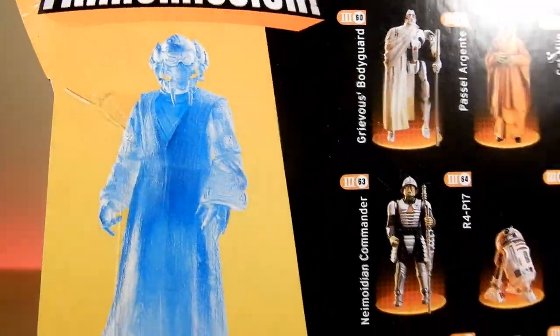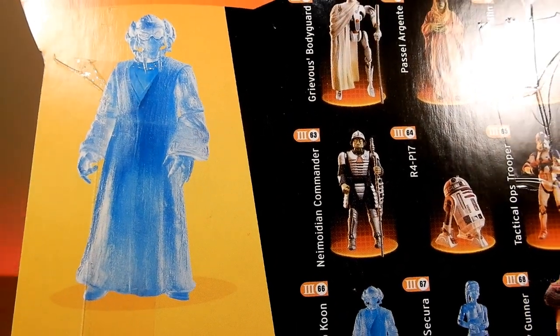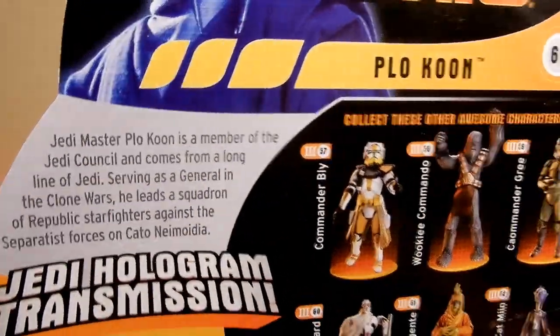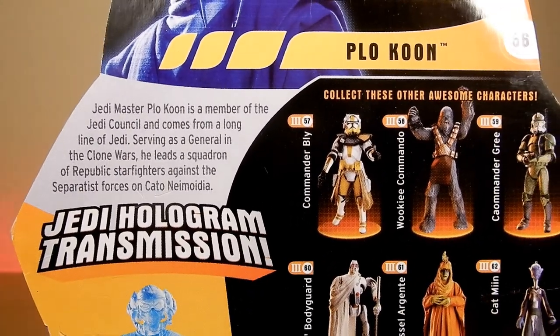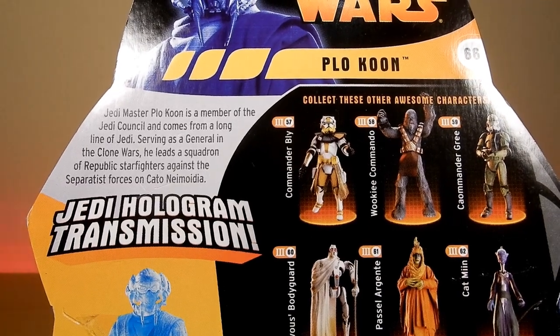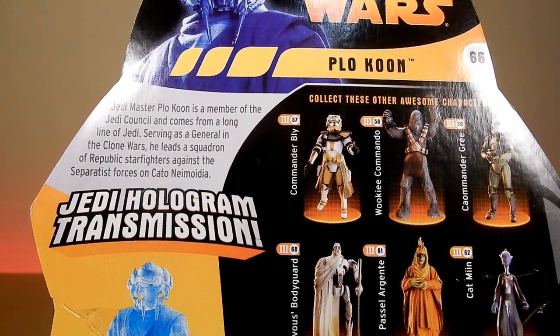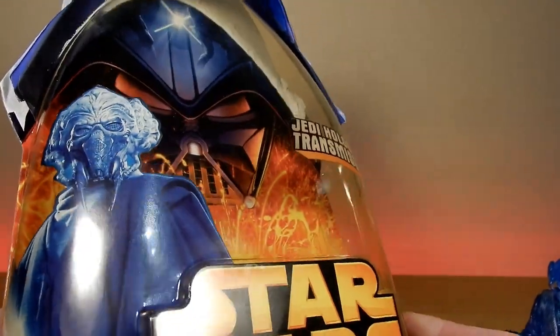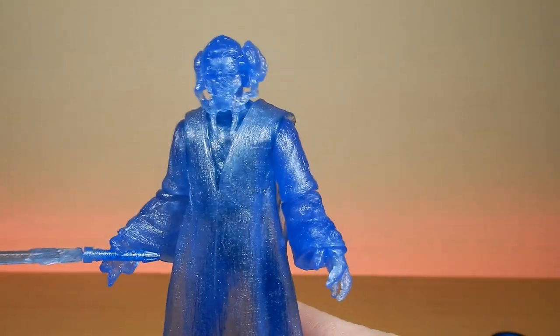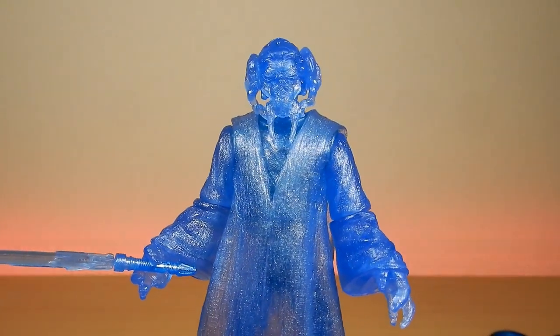Without the lightsaber he looks kind of nice. He's number 66 from the line - do you miss the old movie lines? The card back reads: Jedi Master Plo Koon is a member of the Jedi Council and comes from a long line of Jedi. Serving as a general in the Clone Wars, he leads a squadron of Republic Starfighters against the Separatist forces on Cato Neimoidia. And I am a firm believer that he had an ejector seat and he was fine - maybe a little scratched up, but in my head canon he was fine.